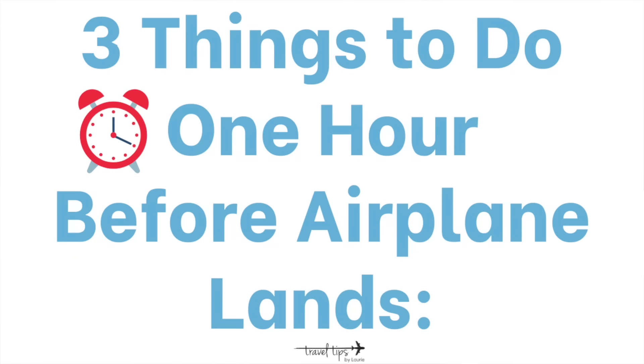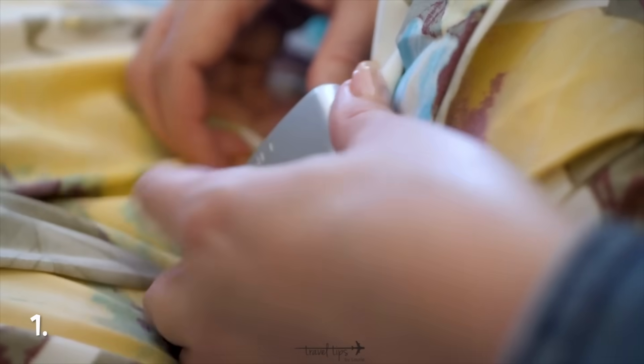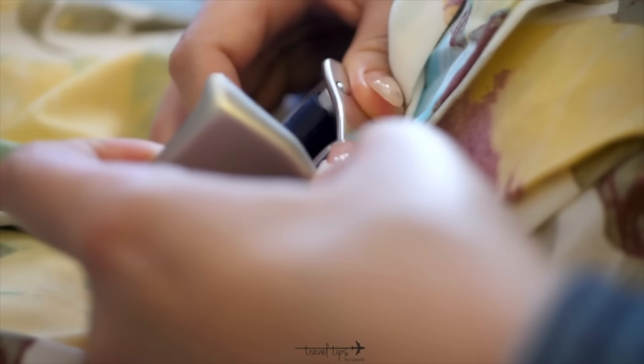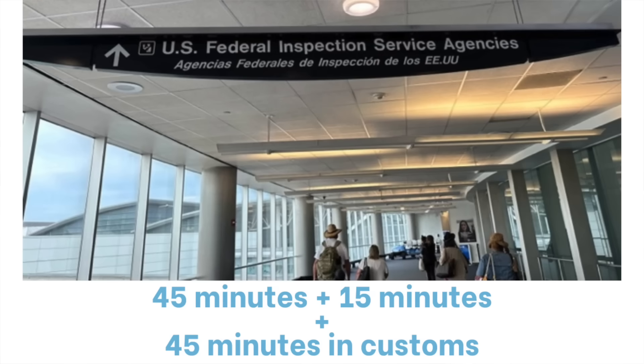One hour before your flight descends, do three important things. Number one: use the restroom, because pilots will turn on the seatbelt sign during descent. Flying to another country, descent can take about 45 minutes to an hour, then 15 minutes to deplane, and possibly a 45-minute customs line — so be prepared.